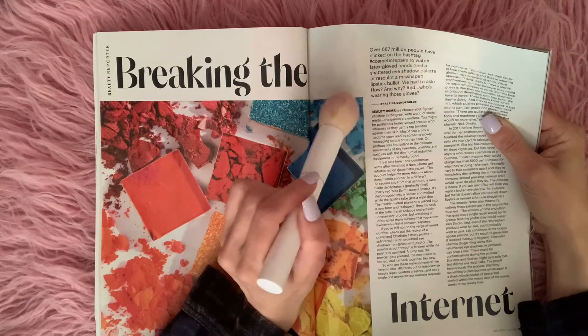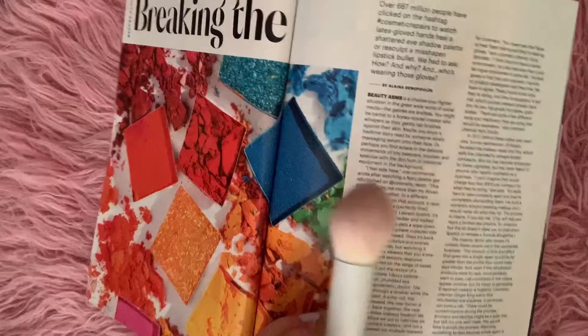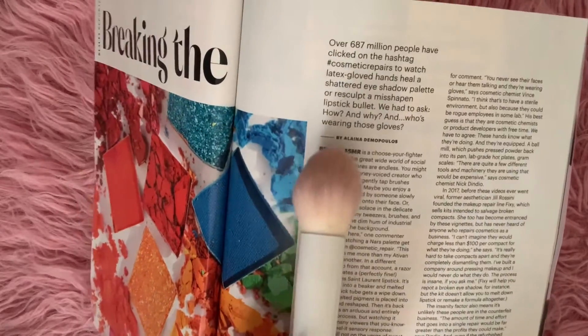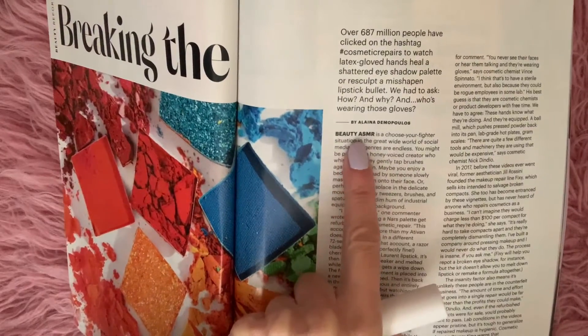Who's wearing those gloves? And it's funny — it says here, Beauty ASMR. Beauty ASMR.